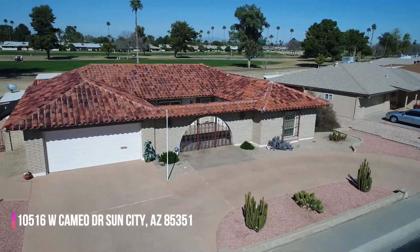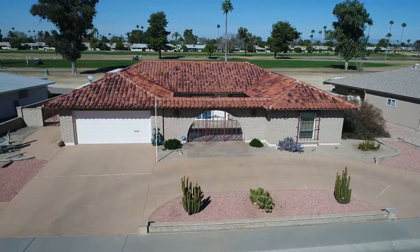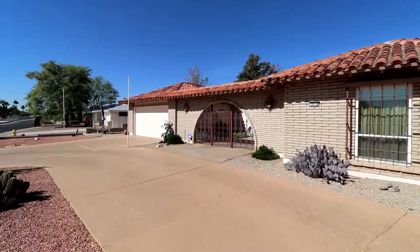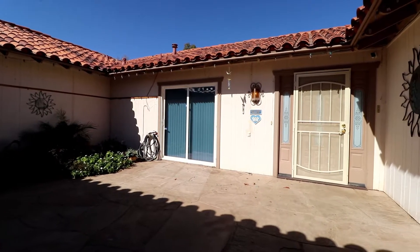Welcome to 10516 West Cameo in Sun City. As you will see, this home radiates style and architecture from the half-circle driveway through the custom archway to the front patio and throughout this beautiful home. Let's check it out.